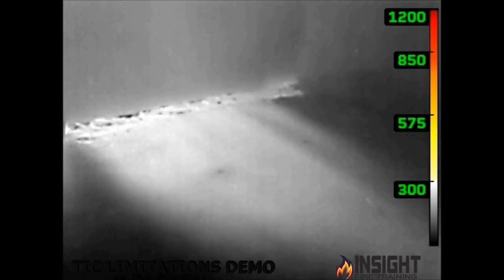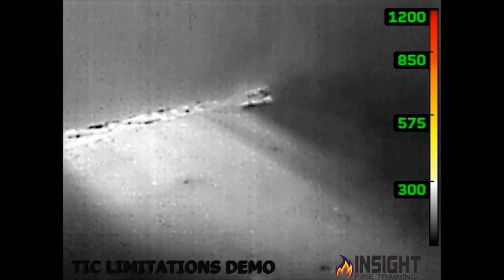Moisture is kryptonite to a thermal imaging camera. Water is actually a solid surface, and in many cases the higher the moisture content, the more it blocks the infrared radiation — it'll accumulate on the lens. Firefighters can't wipe the lens fast enough, and then we end up with a very degraded image and poor visibility.